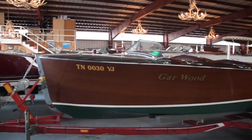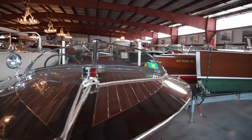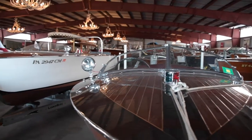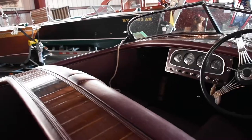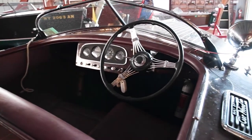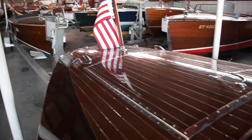The boat you are looking at is a 19-foot 1937 Garwood runabout. This 19-foot Garwood runabout is often regarded as one of the builder's most beautiful models under 20 feet, and it's believed that the boat achieved what is called design perfection between the years 1937 and 1941.